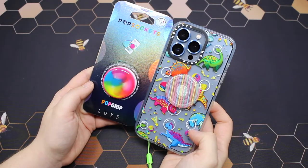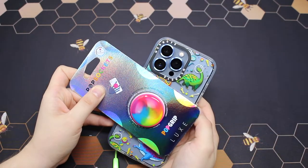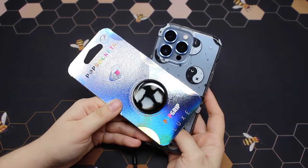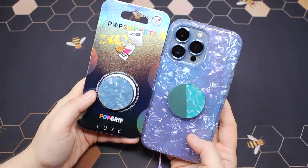I might pair this rainbow one with my Masnovo space dinosaur case. I have this black and white popsocket that I might pair with my Yin and Yang velvet caviar case. This is another velvet caviar case and this might be a match meant to be.